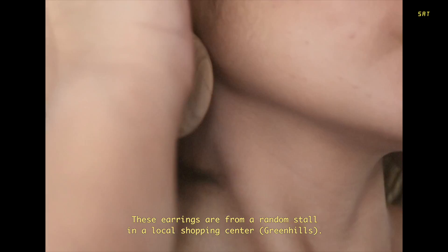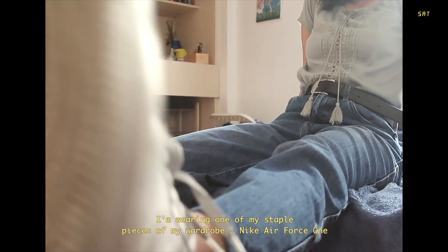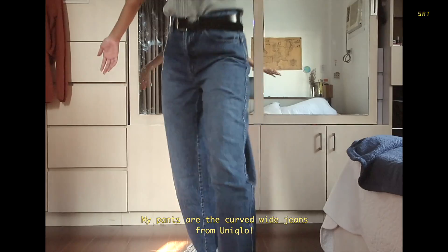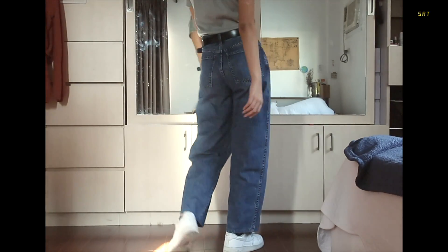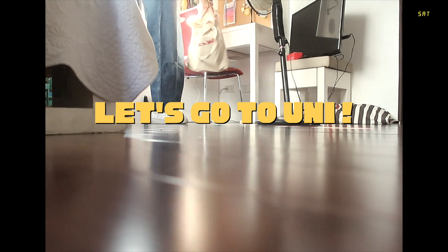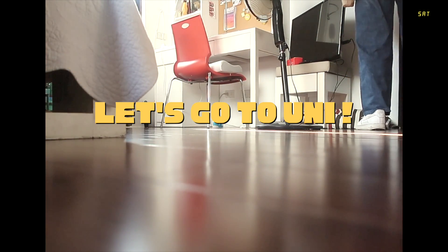I got my earrings from a random stall in a local shopping mall called Green Hills in the Philippines — it also gives me summer vibes. I'm wearing my most used shoes for the past few years, Nike Air Force 1s — this is actually my second pair already. My pants, which I love, are also from Uniqlo — their curved white jeans, and they're on sale right now. Thank you for watching!